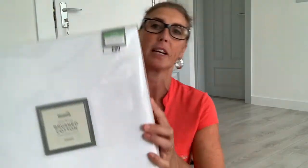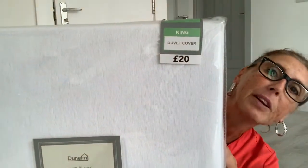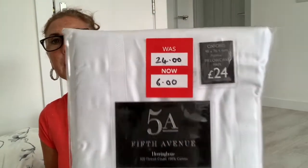The plain white set — that's all it is. This was reduced to £10. This is a king, it's 100% brushed cotton. You can see the original price — it was only £20 to start with, but it was in the sale for a tenner. I also bought a couple of extra white pillowcases. This was a good buy — originally £24 down to £6, and they're the Fifth Avenue design. There are two pillowcases in here. So I literally bought two white pillowcases to go with the white duvet cover.